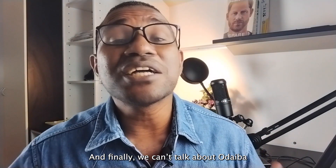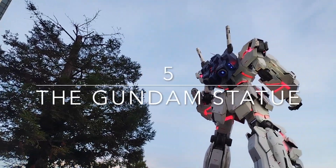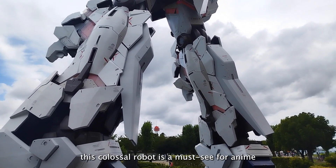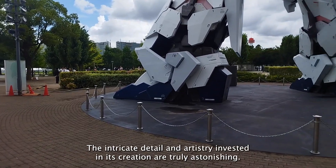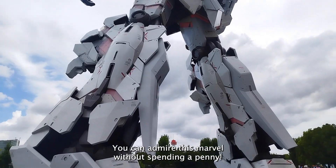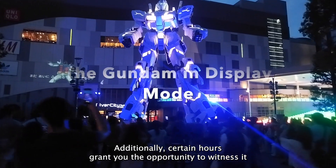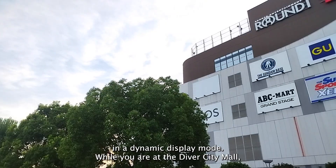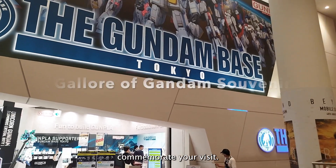And finally, we can't talk about Odaiba without mentioning the Gundam statue. Standing at a towering 18 meters, this colossal robot is a must-see for anime enthusiasts and giant robot aficionados alike. The intricate detail and artistry invested in its creation are truly astonishing. And guess what? You can admire this marvel without spending a penny. Certain hours grant you the opportunity to witness it in a dynamic display mode. While you're at the Diver City Mall, don't miss the Gundam-based shop where you can grab Gundam souvenirs to commemorate your visit.